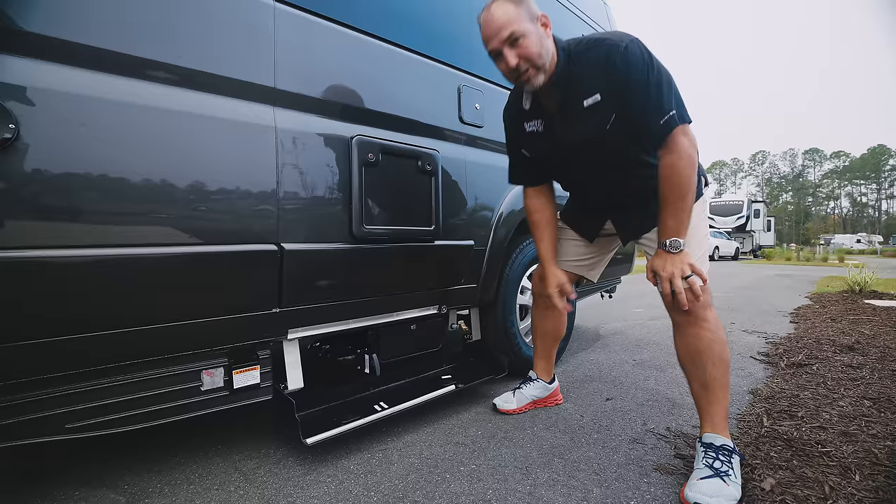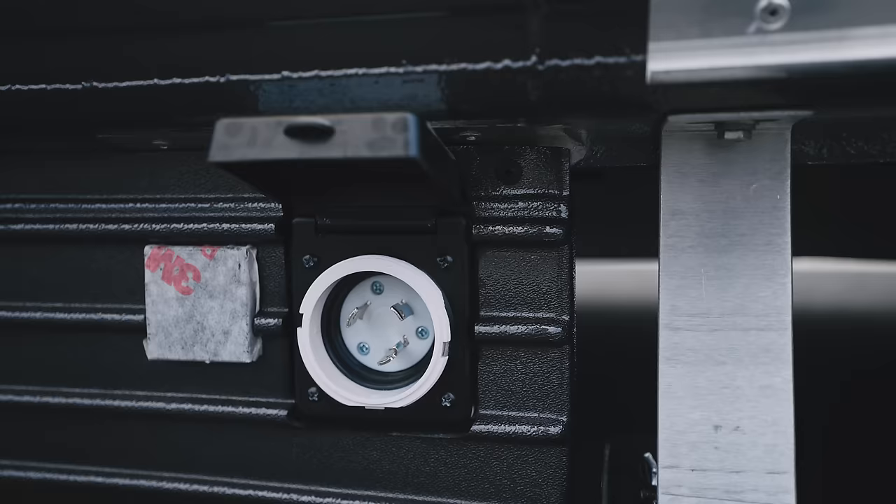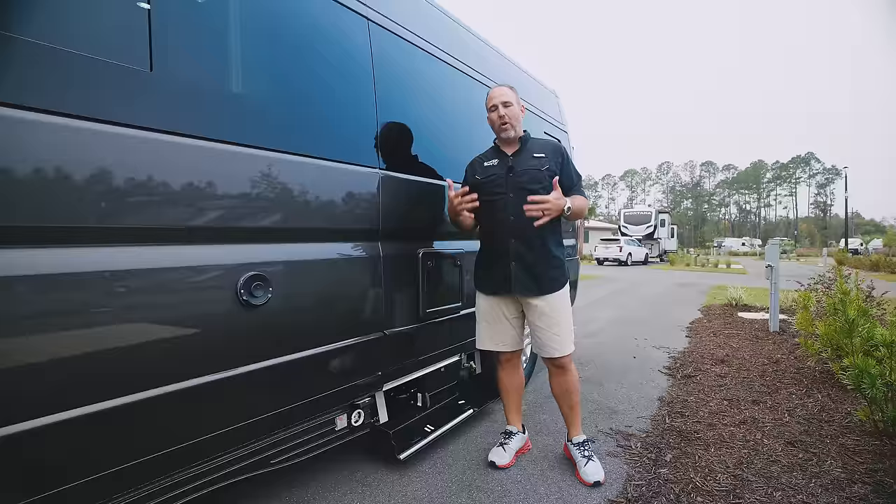There's also a gray tank dump here, an outside shower, and this is a cassette toilet. This is where you plug in your 30-amp service.